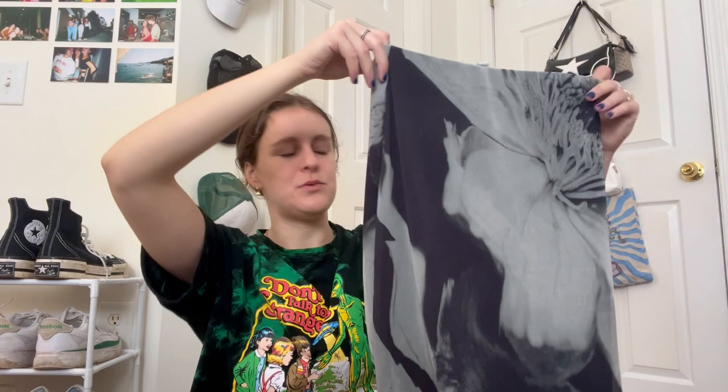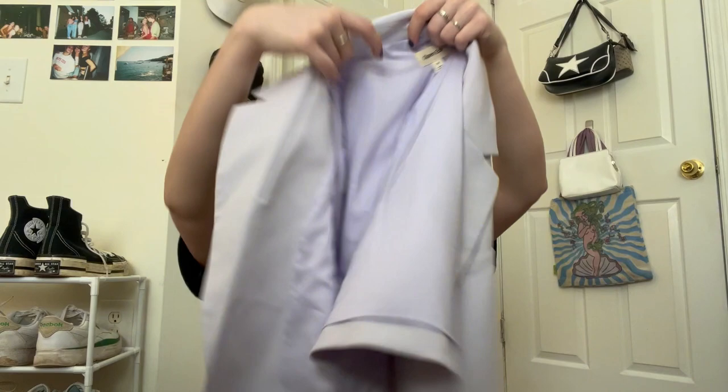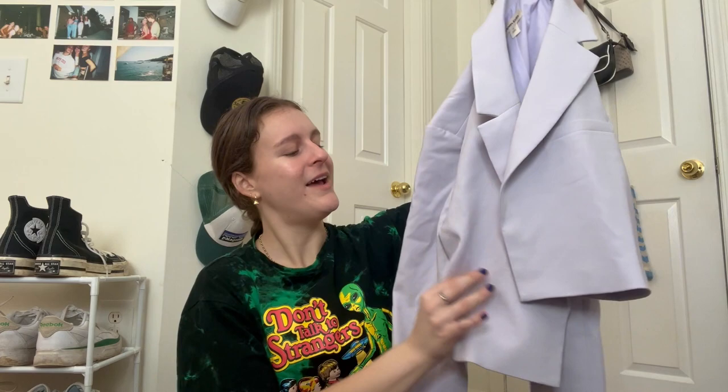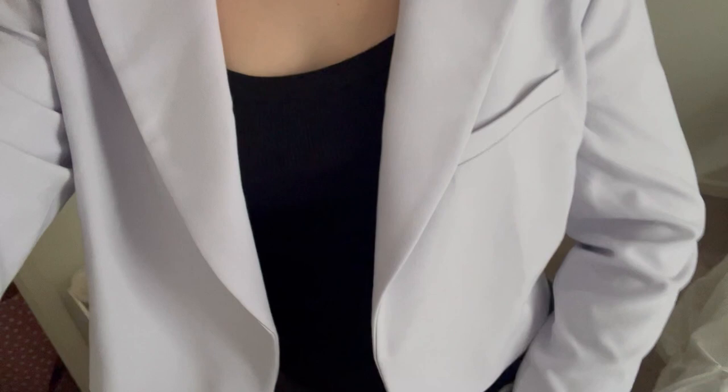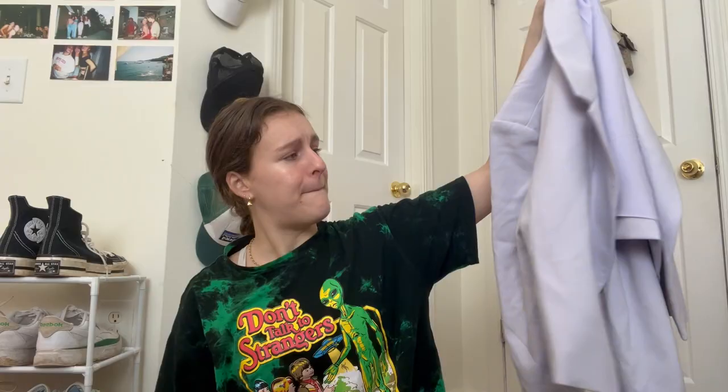And this is from Open Edit. I thought this was so cute — it is this blazer, a little cropped blazer. I need to steam it, but it's this beautiful light purple color. I liked how it was kind of cropped. Obviously I would wear a longer shirt under it. It's not too big and long. I just picture this with white pants or black pants.